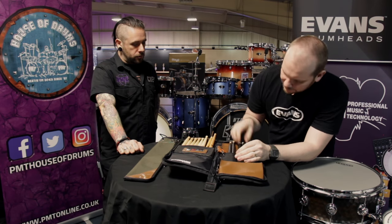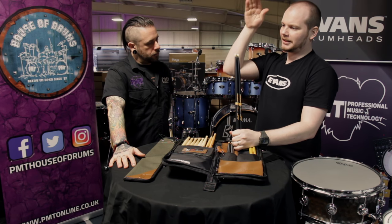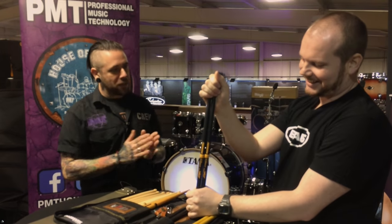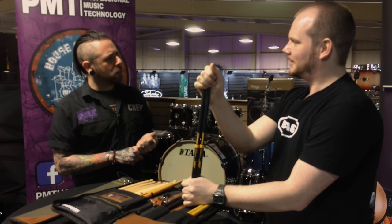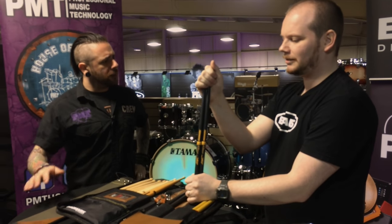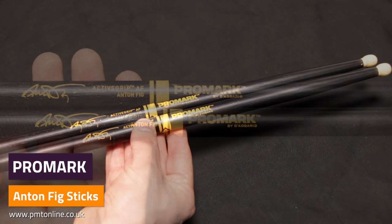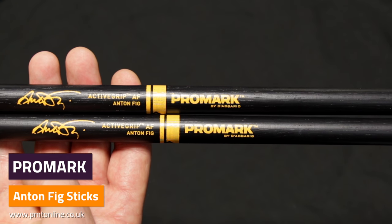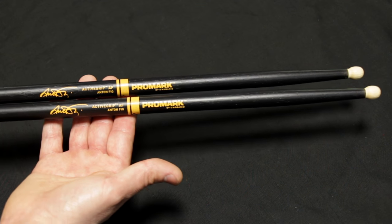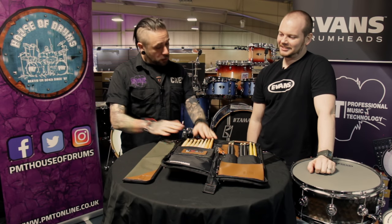The other active grip signature stick here is the Anton Fig. He's Letterman's drummer, with a massive discography — he's played on a Kiss album, with BB King, with Jon Bon Jovi, and all kinds of things. His signature stick is to his spec: 0.595 in diameter with a big ball tip, same as his previous signature, but now with active grip instead of Pro Grip. Great sticks with a massive sound from that tip.